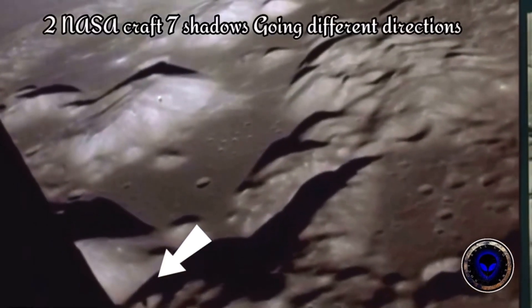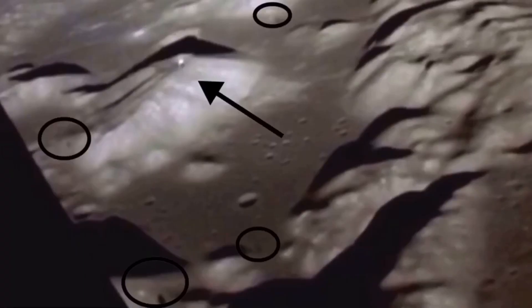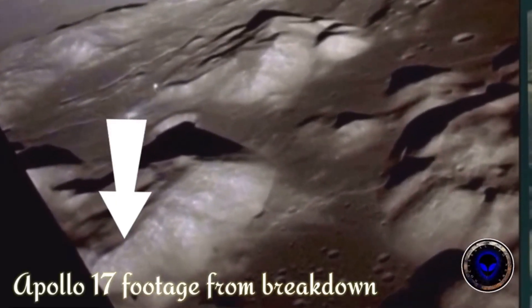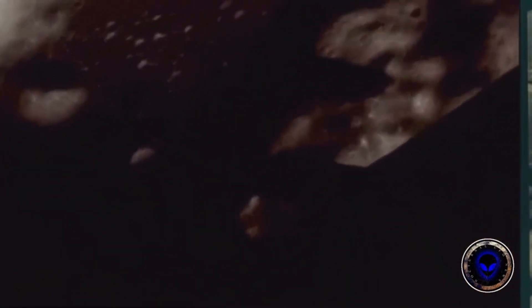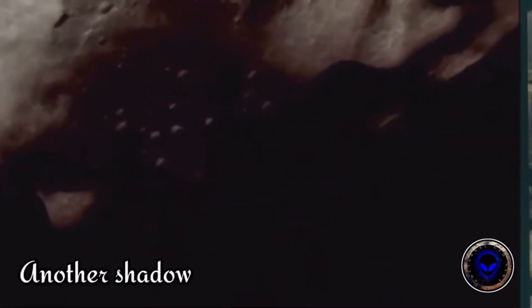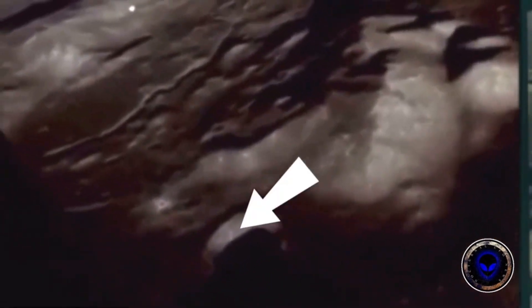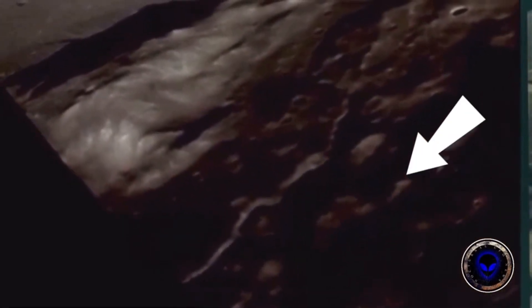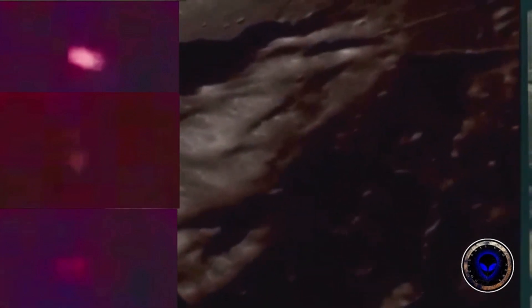Here is the Apollo 17 footage — notice the shadows. I found seven or eight shadows in total; there should only be two. Watch this shadow right there — it goes off to the left. There's another shadow right there. You have two craft up there: the orbiter and the lunar module, so we should only have two shadows. There's another one right there. There's the anomaly — it looks like a dinosaur egg. That does not look natural. There's the tunnels. This is around the same area as the Apollo 17 landing.